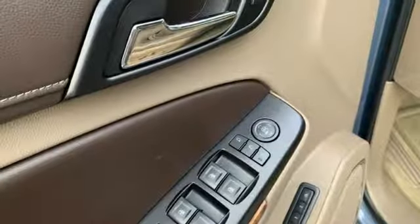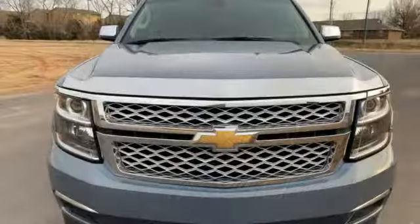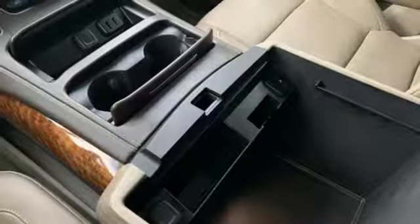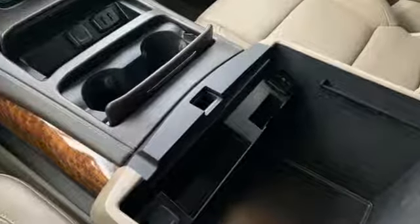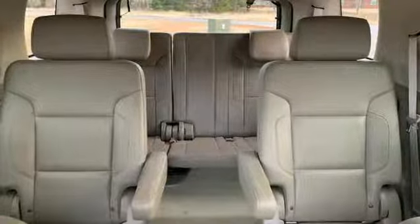V8 engine, hands-free liftgate, magnetic fluid-filled shocks, and heated and ventilated leather bucket seats. Of the Tahoe, USA Today comments: so smooth it's almost invisible. Performance, value, durability — Chevy.